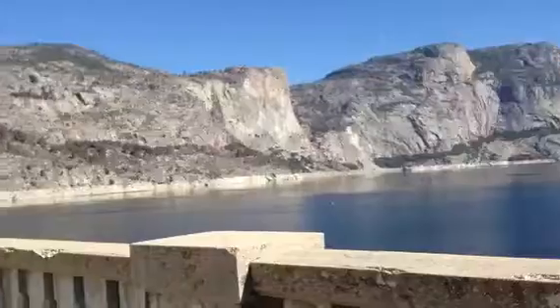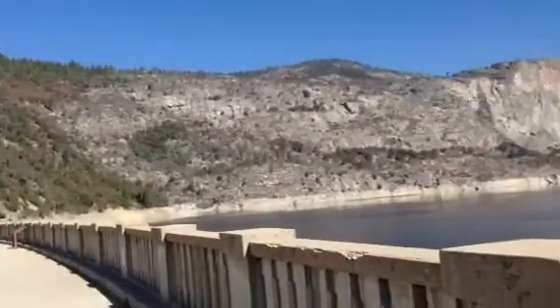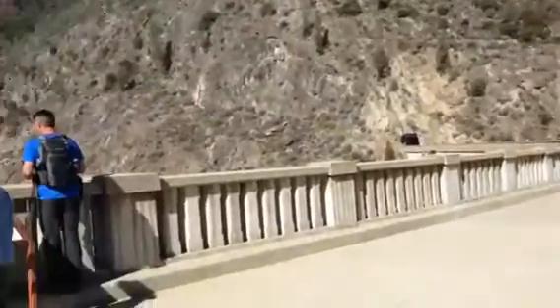What is it? They made a dam, and so there's a reservoir. It is an impressive dam.